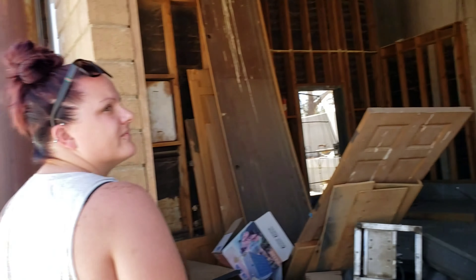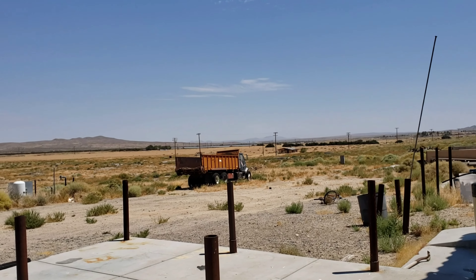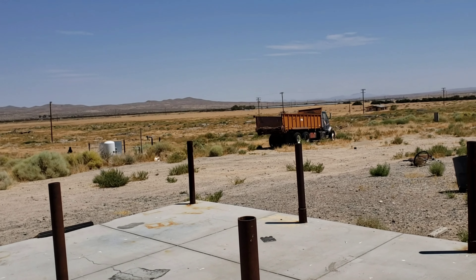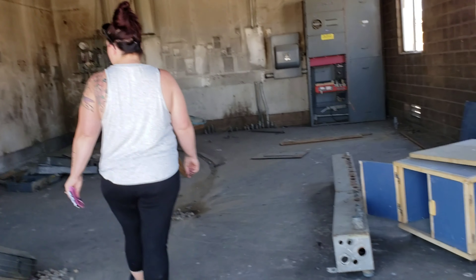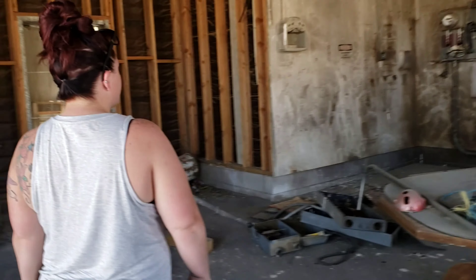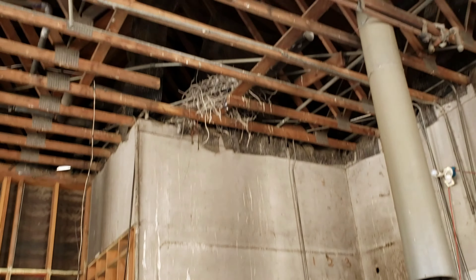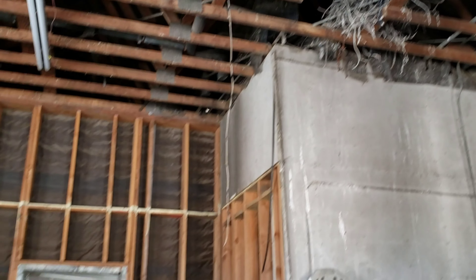I found a better spot to view all this. This used to be some sort of workshop. Check it out — there's a truck right there, probably something they would use to do useful work. I didn't do any research on this place because we just found it, so your guess is as good as mine. And that is a huge nest right there.